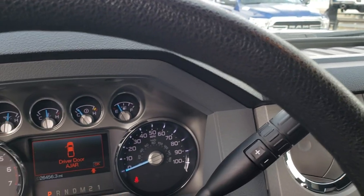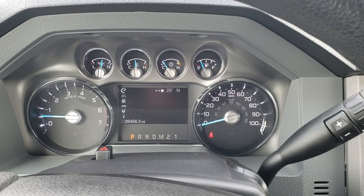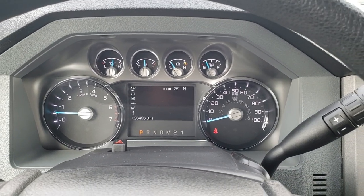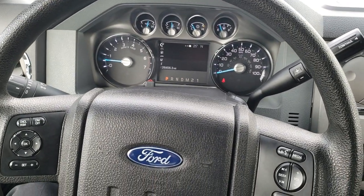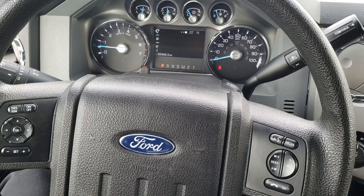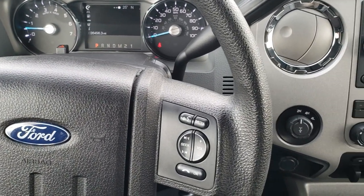As we hop inside the truck, you can see that this one has 26,456 miles. Clean instrument cluster. The steering wheel is in excellent shape — I didn't see any wear or tear on it. Cruise controls are on the left along with information center controls, and then volume and Bluetooth audio controls on the right.